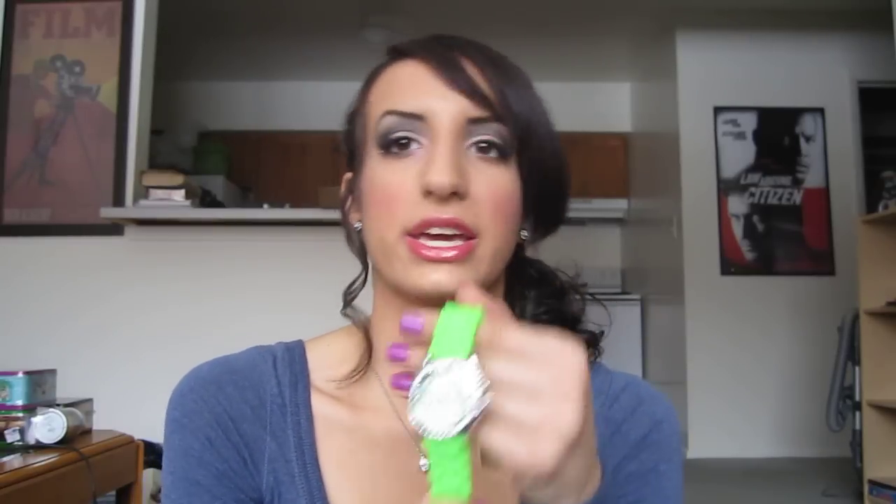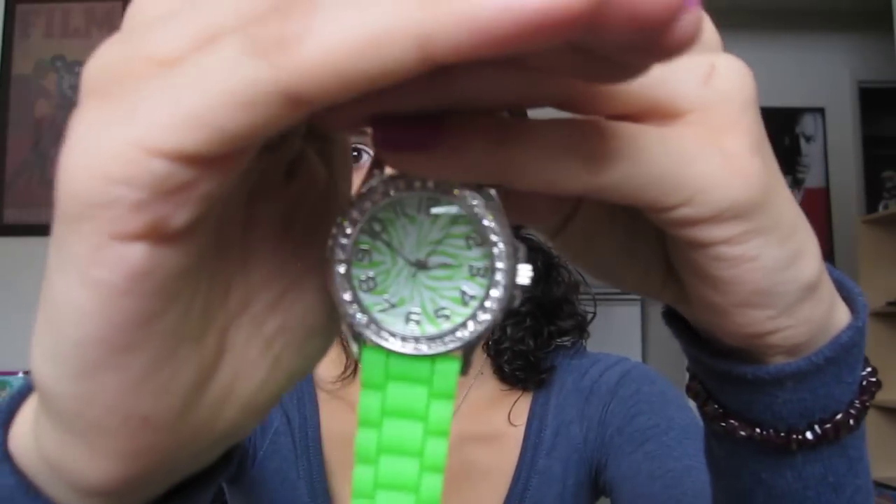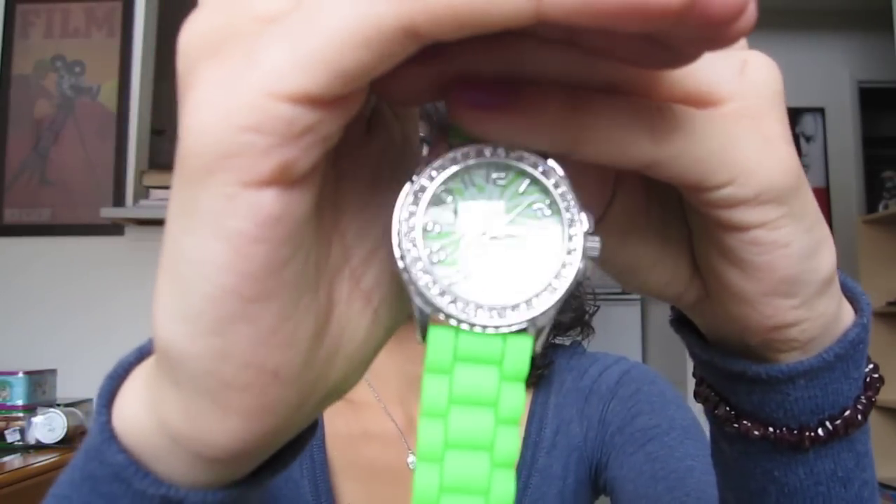She also got me this watch. I'm thinking about bringing it back and getting a black one because she did give me the receipt. This is what it looks like — it's this super bright green watch and it has zebra print on the face of the watch. It's super adorable but I kind of want a more subtle color so I can wear it every day. I love the green though — it was a nice thought.